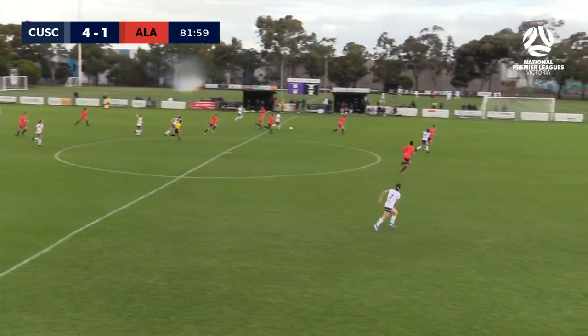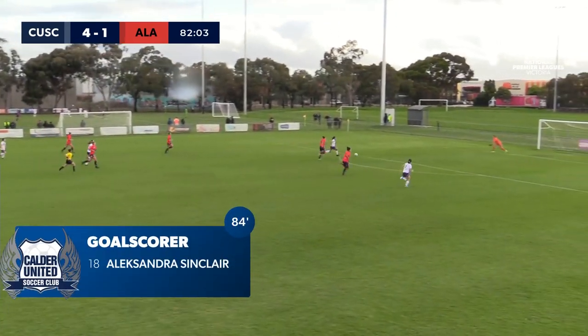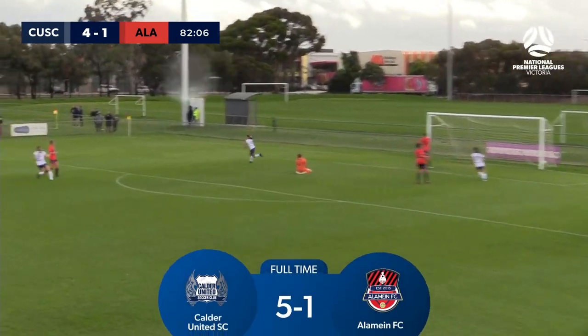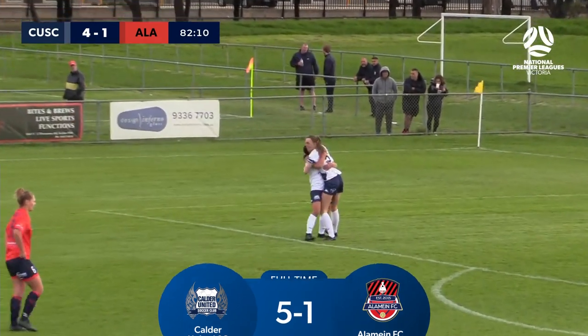The goalkeepers can wear long pants. Now Sinclair — can Sinclair get through? Can Sinclair make it five? Sinclair can make it five. Gets her goal in the end.